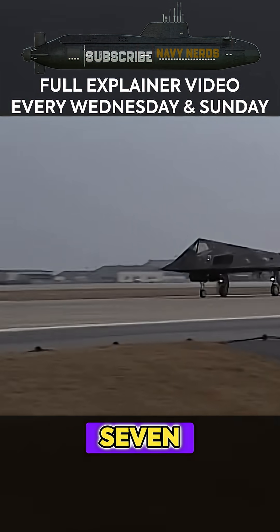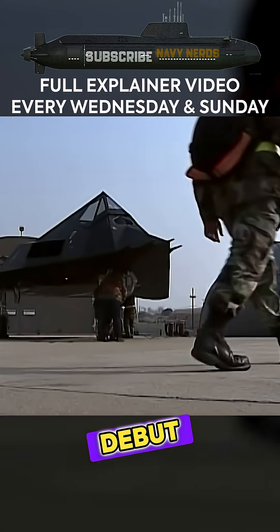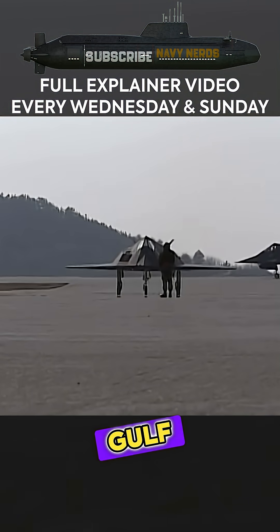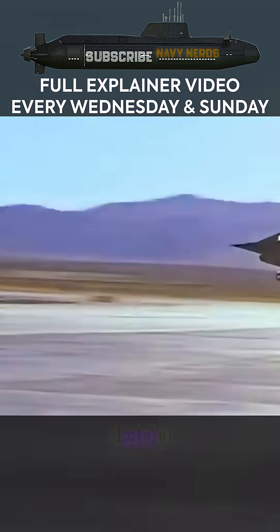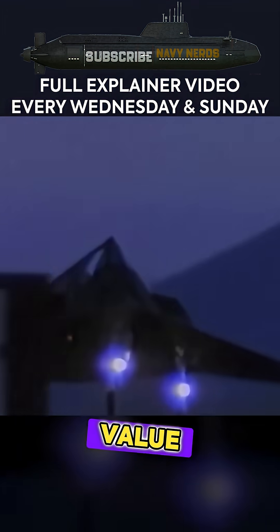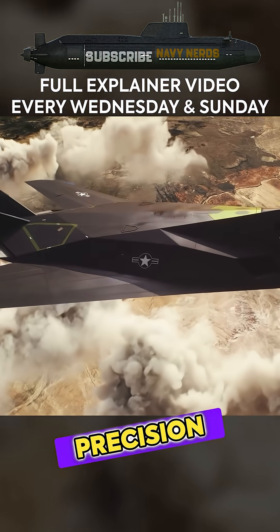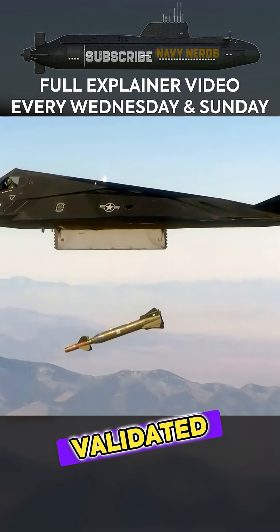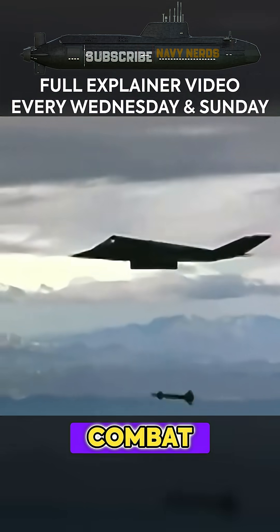1988, seven years after it first flew. The F-117A's combat debut came during the 1989 Panama invasion, but the Gulf War in 1991 truly showcased its capabilities. Flying 1,300 sorties against 1,600 high-value targets, the Nighthawk demonstrated unprecedented precision while navigating Iraq's sophisticated air defense network. This success validated stealth technology and reshaped global air combat doctrine.